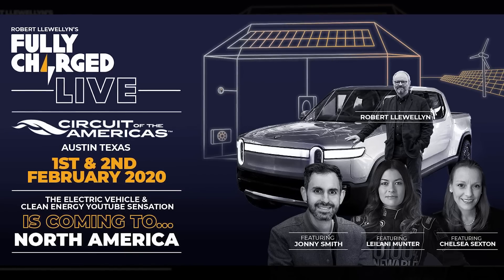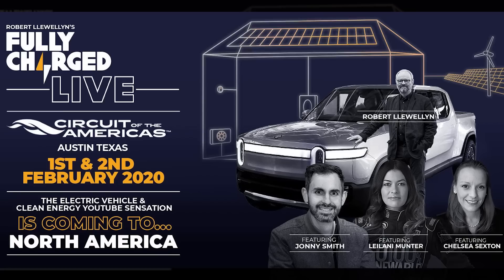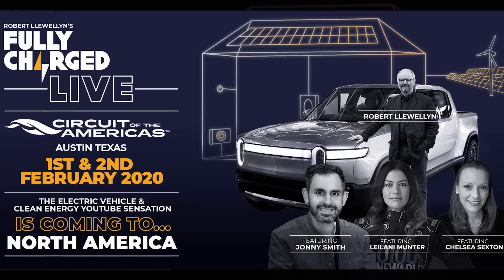We're also going to be at Fully Charged Live down in Austin in February, so we have a discount code for buying tickets. You can find the link for that down below.